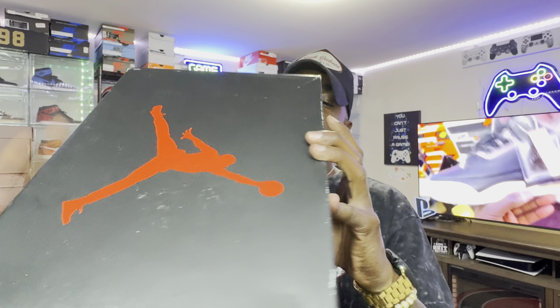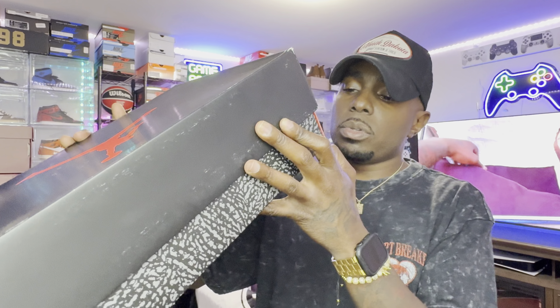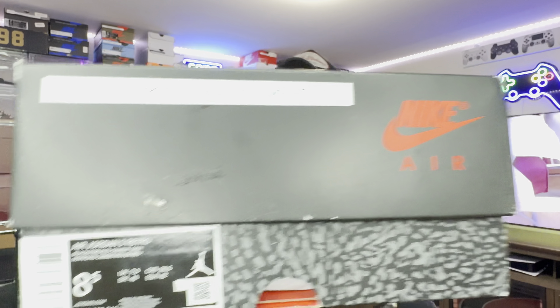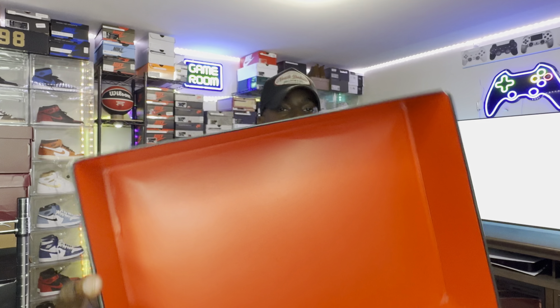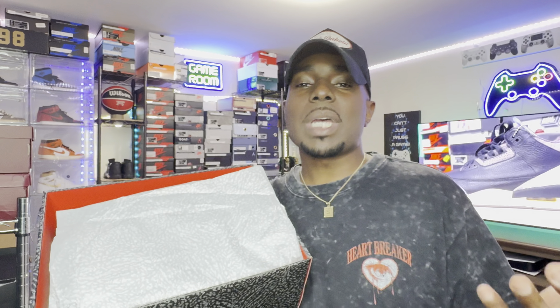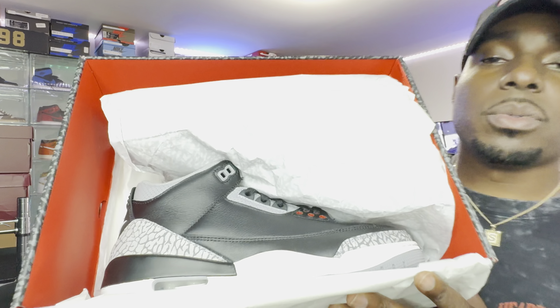This is true to size, so I got a size eight and a half. Air Jordan 3 Black Fire Red Cement Gray — color code is DN3707010. I got them early for you guys in the studio. Inside the box you're going to have that red lining under your lid, and then the cement elephant print paper, same type as we got with the White Cement 3s.